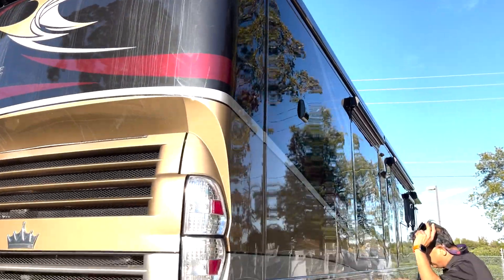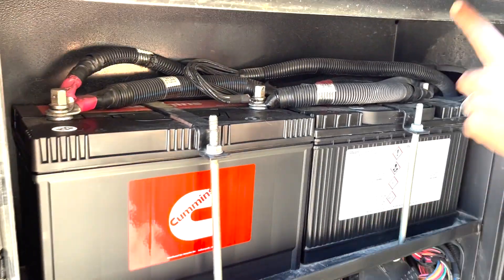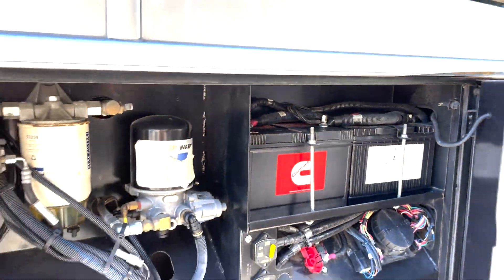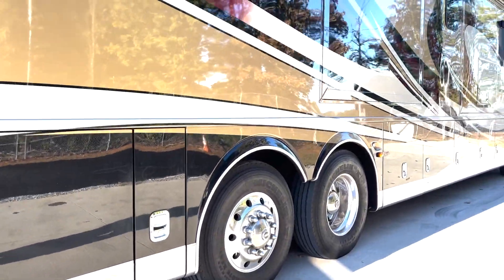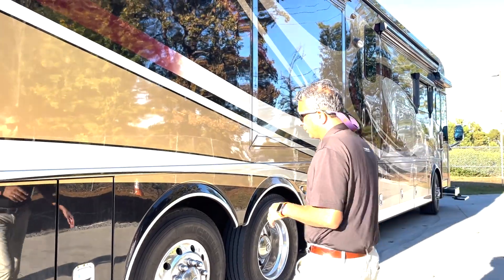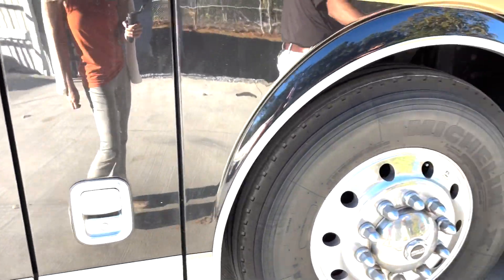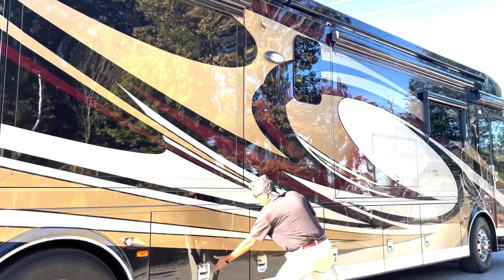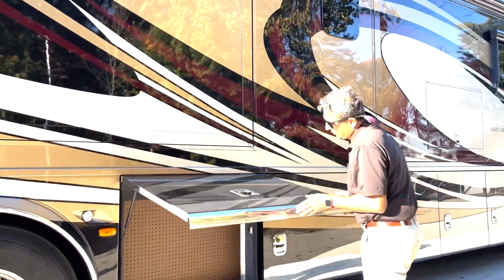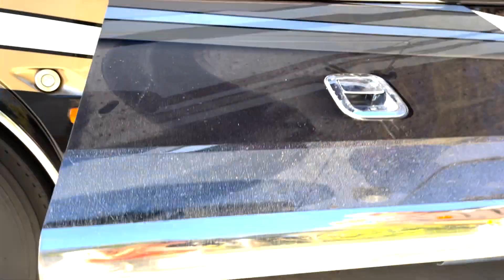Over here we've got our cranking batteries. The engine has a two-year unlimited miles warranty — I'll give you details on that later. It's a reman engine. It's a tag axle. We've got two slides on this side and a big Girard awning with LED lights. Let's open up some compartments. This should be your pegboard — typical stuff Newmar does. You can hang tools, V-belts, or whatever.